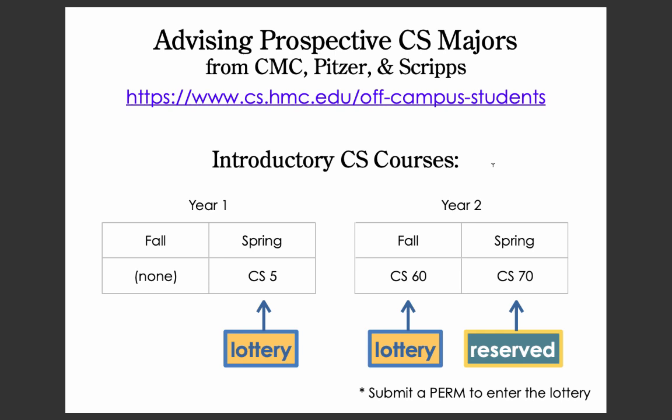If your PERM is approved for both CS5 and CS60 — that is, you get a seat through the lottery — and you pass both of those classes, a seat will be reserved for you in CS70, and you need to take that in the spring of your second year.